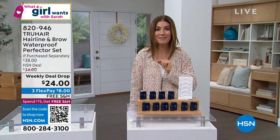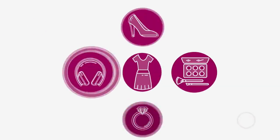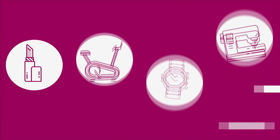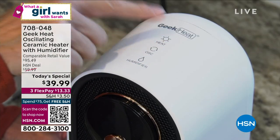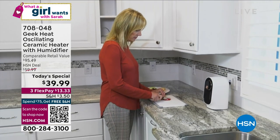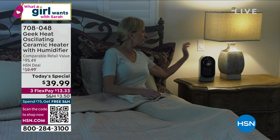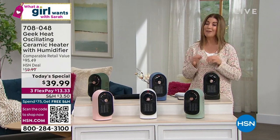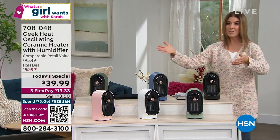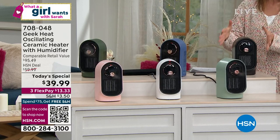We always kick off our amazing show, What a Girl Wants, with our best value of the day. What a girl wants is to never be cold again and to have wonderful humidity — what if you could have them both? This is a ceramic heater and a cool mist humidifier all in one. It's one of our number one most popular models. This is Geek Heat — it's a national brand, a customer pick here at HSN, and one of the most affordable personal heaters we've ever offered.